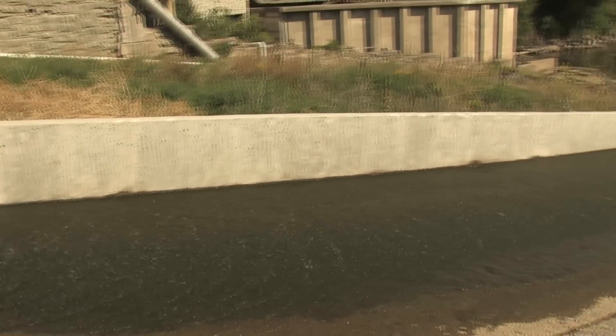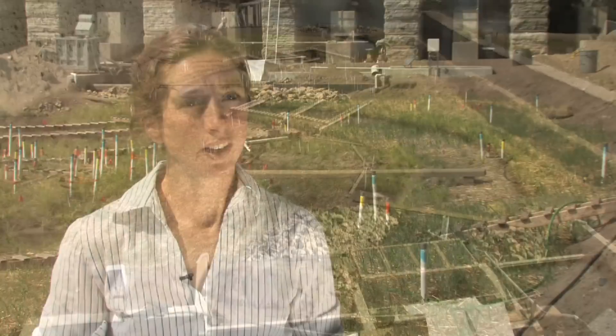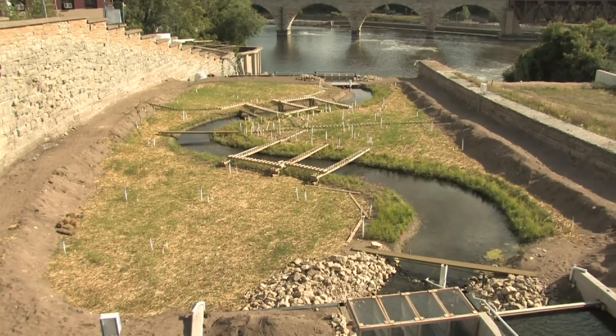The Mississippi River water flows through this facility. It comes in from the upper pool above St. Anthony Falls, flows through our stream here, and then is discharged back into the Mississippi. The Outdoor Stream Lab is the best of both worlds.